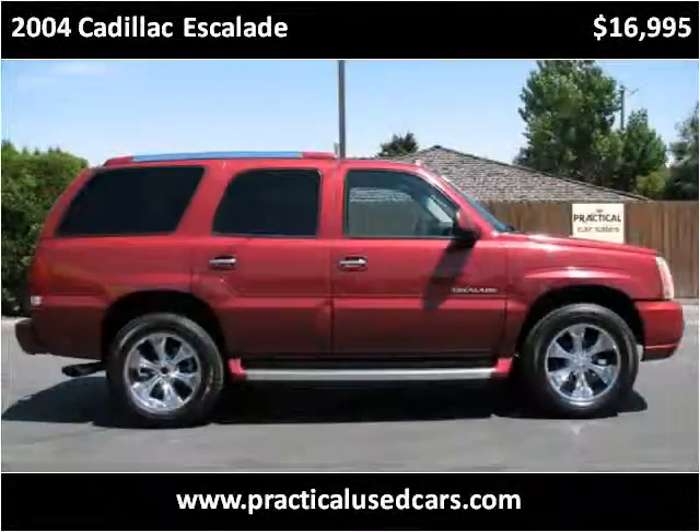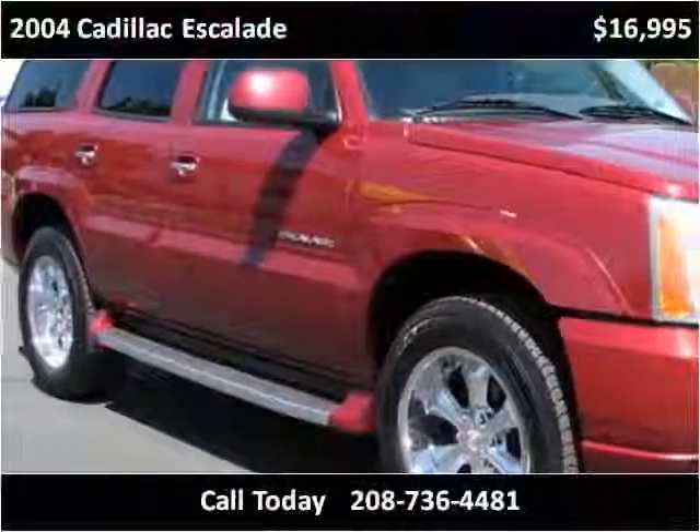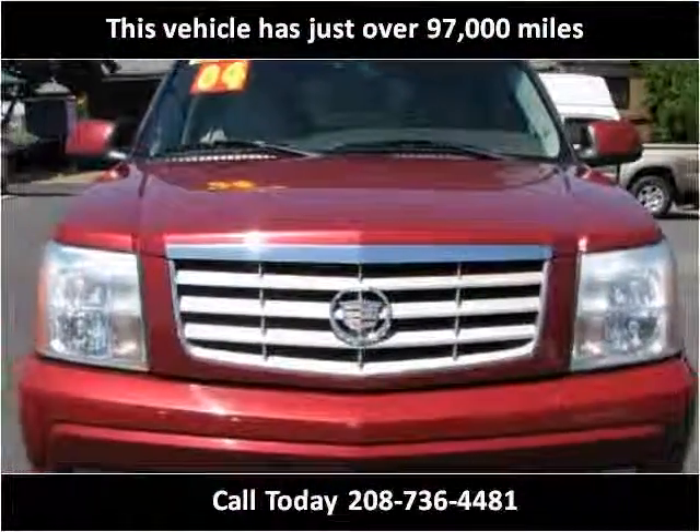This 2004 Cadillac Escalade is available from Practical Used Cars. This vehicle has just over 97,000 miles.